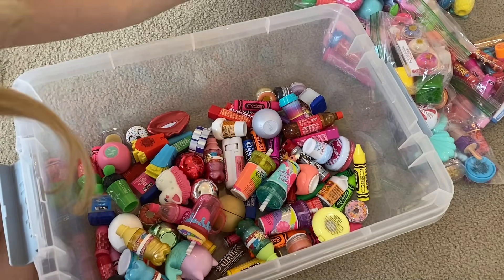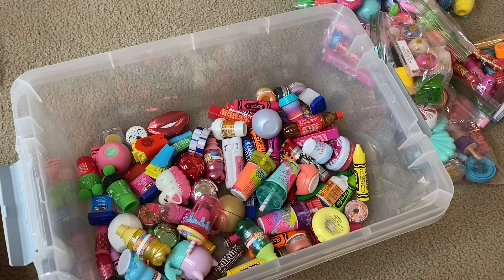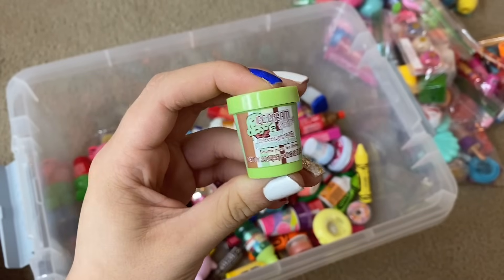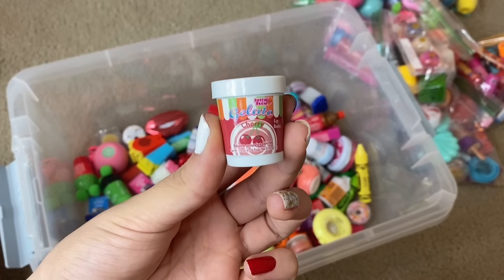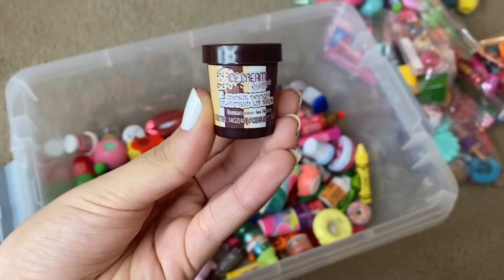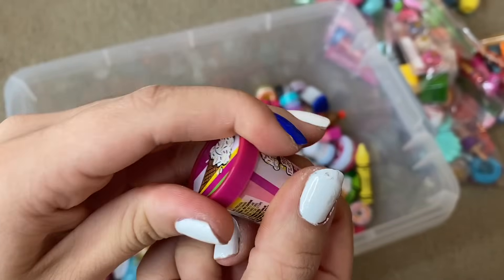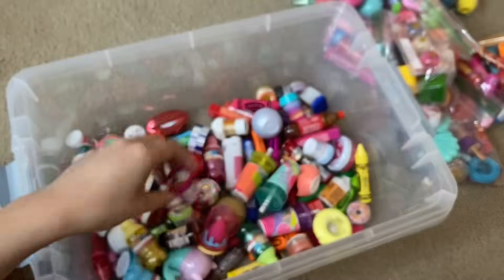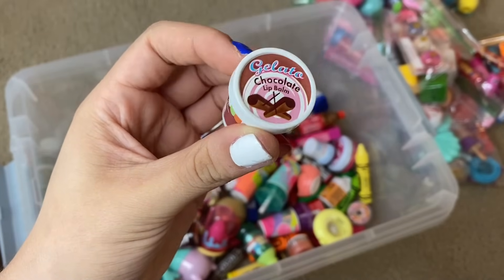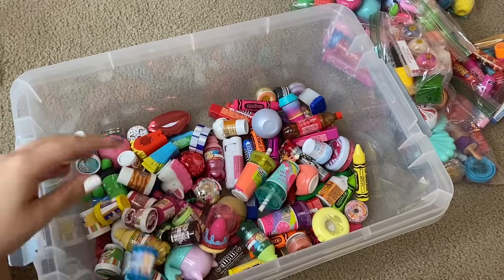Moving on to the next bag — we have what looks like little mini ice cream pint lip balms. The first is Mint Chocolate Chip flavored, such cute packaging. Then we have Cherry, Berry Cherry, Vanilla, Cinnabon Caramel Latte, Chill, Rocky Road, Cookie Dough, Vanilla, Birthday Cake — that's my favorite — and it's just white inside. Then we have Bubble Gum flavored, Chocolate, another Mint Chocolate Chip, and Very Vanilla. Super cute, super fun.